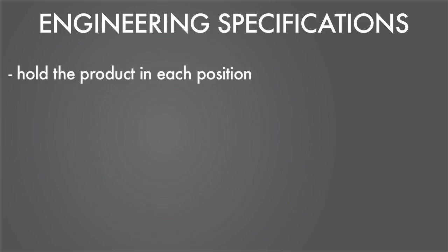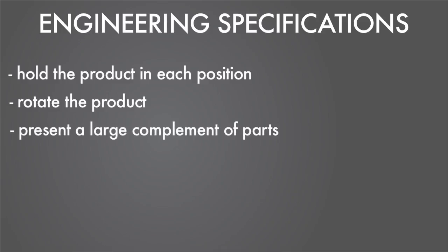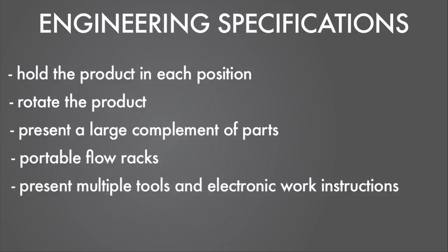Additional customer requirements were the ability to hold the product in each position, being able to rotate it, to present a large complement of parts, to have portable flow racks at point of use, and to present multiple tools and electronic work instructions.